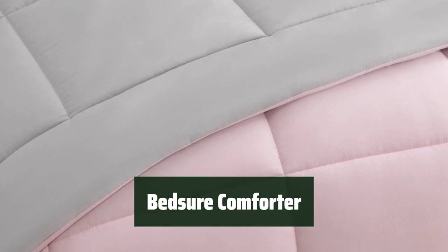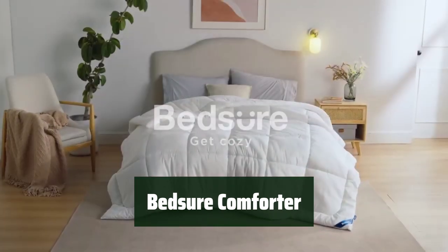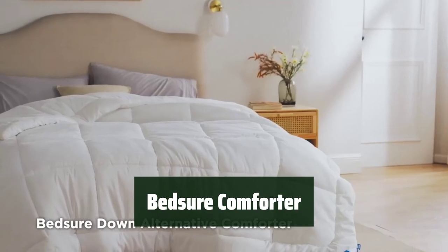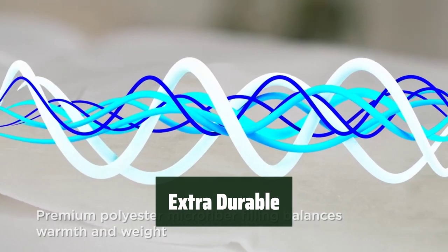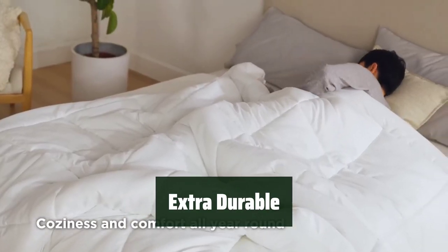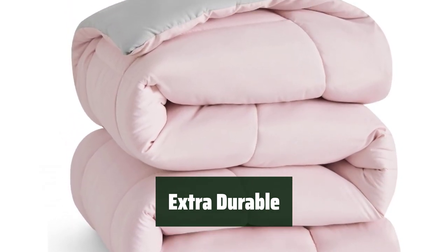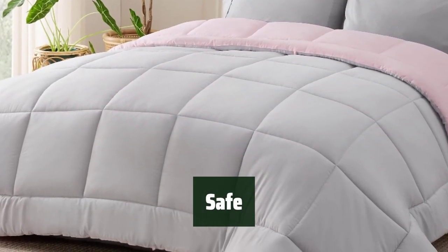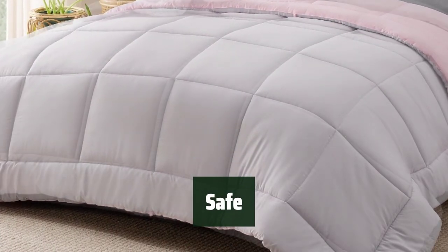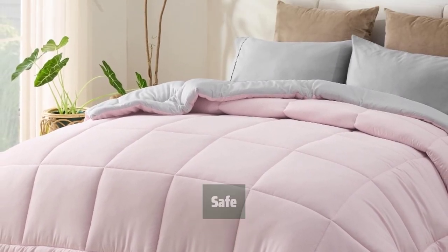Number 4. Experience the ultimate comfort and softness with this comforter. Made with high-grade, vegan-friendly 100% polyester filling, it provides exquisite softness and warmth. This dorm bedding set is safe as it is OEKO-TEX Standard 100 certified. With 8 durable tabs, you can easily fasten it into any duvet cover. Simply toss it in the washing machine and tumble dry low for a like-new restoration. Get ready to bring the cozy comfort of home to your dorm room.